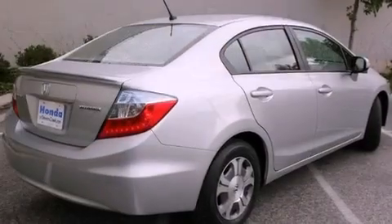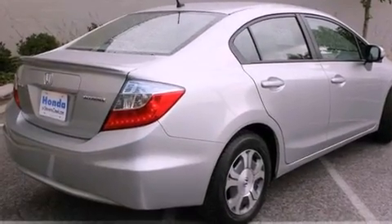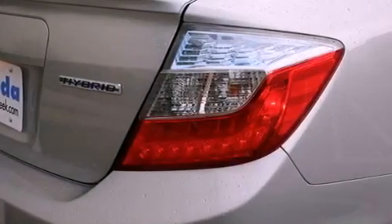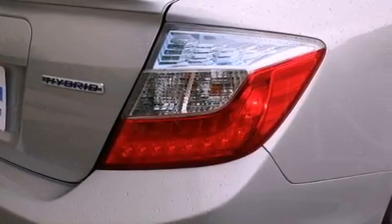All of the following features are included: heated front seats, air conditioning with automatic climate control, a rear window defroster, a CD player, and a passenger side vanity mirror.